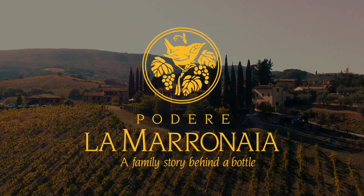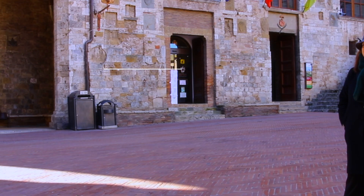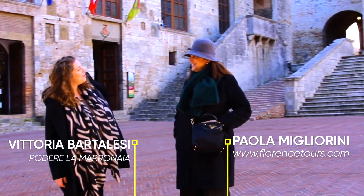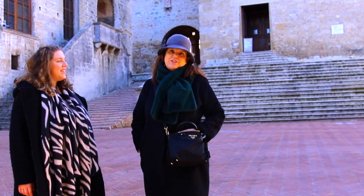Podere la Maronaia — a family story behind a bottle. Welcome to San Gimignano, everybody. We are here in January.